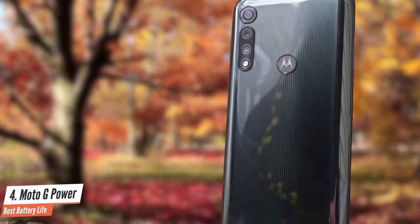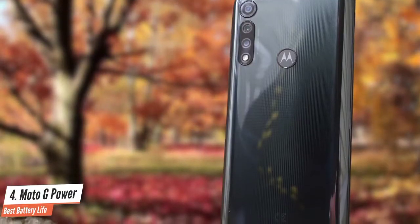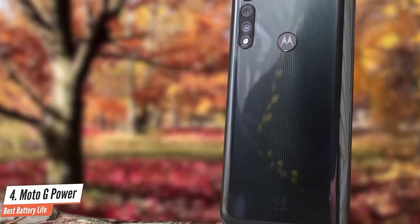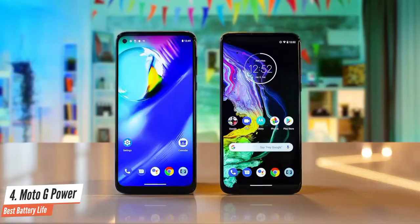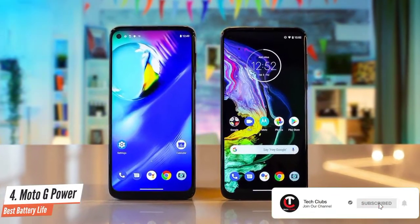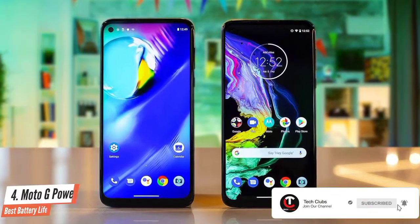Tying all of this together is Motorola's excellent software. The user interface is nearly identical to what you'd find on a Pixel, meaning it's clean, pure Android as Google intended it. Definitely an amazing smartphone that won't let you down in any case.